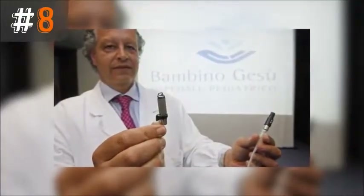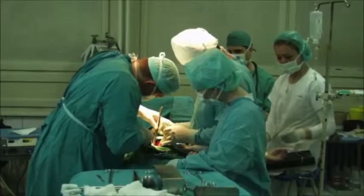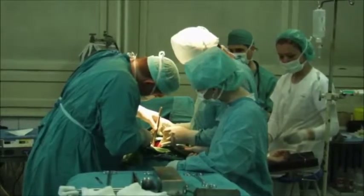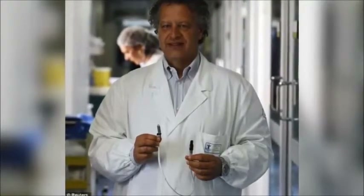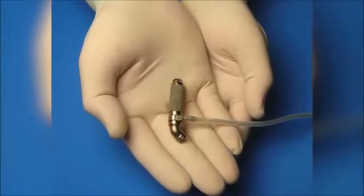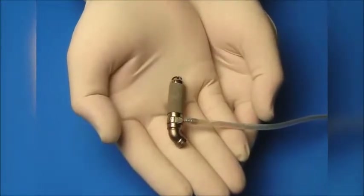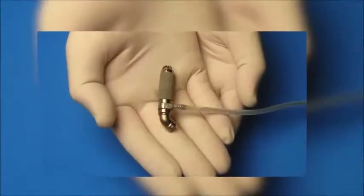Number 8: Baby-Sized Artificial Heart. In May 2012, the world's smallest artificial heart was successfully implanted into the world's smallest artificial heart recipient. A 16-month-old baby with dilated cardiomyopathy received this miniature heart, and the heart was used for 13 days before a suitable heart donor was found. The artificial heart was created by Dr. Robert Jarek, who is renowned for his work on artificial hearts. This tiny heart weighed 11 grams; in comparison, a normal-sized artificial heart weighs 900 grams.